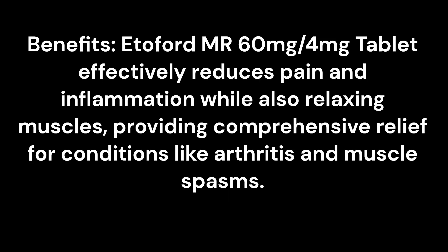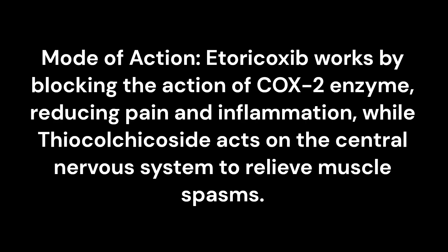Benefits: EtoFord MR 60mg per 4mg tablet effectively reduces pain and inflammation while also relaxing muscles, providing comprehensive relief for conditions like arthritis and muscle spasms.